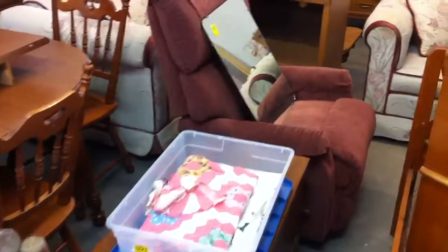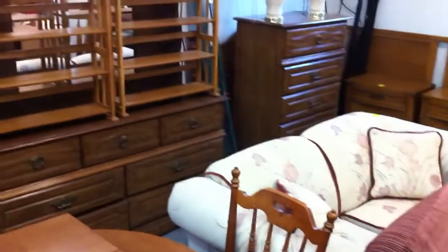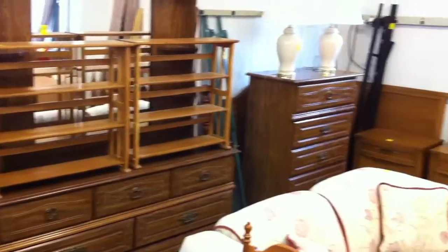And then we've got a Lazy Boy recliner that's really clean. A couple of small bookshelves on top right there.